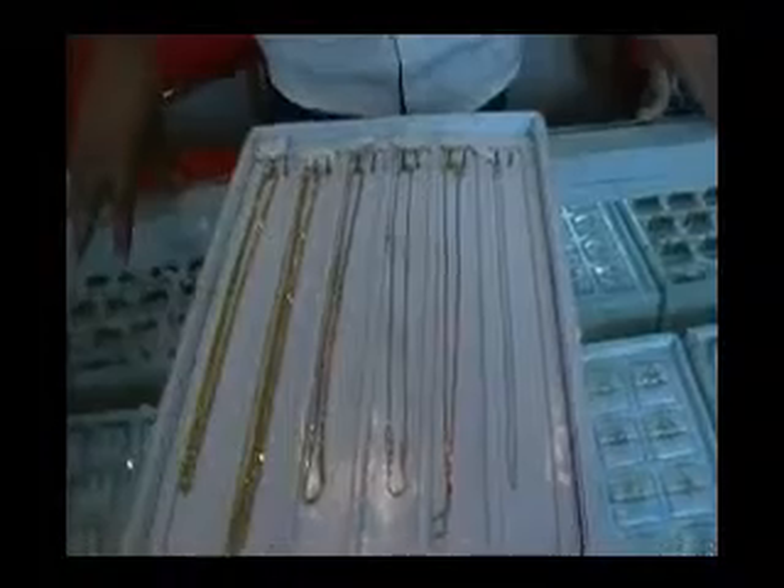I'll give you an up close look at what it looks like. They're big necklaces — give me an idea how big they are. These are all 18 karat gold.